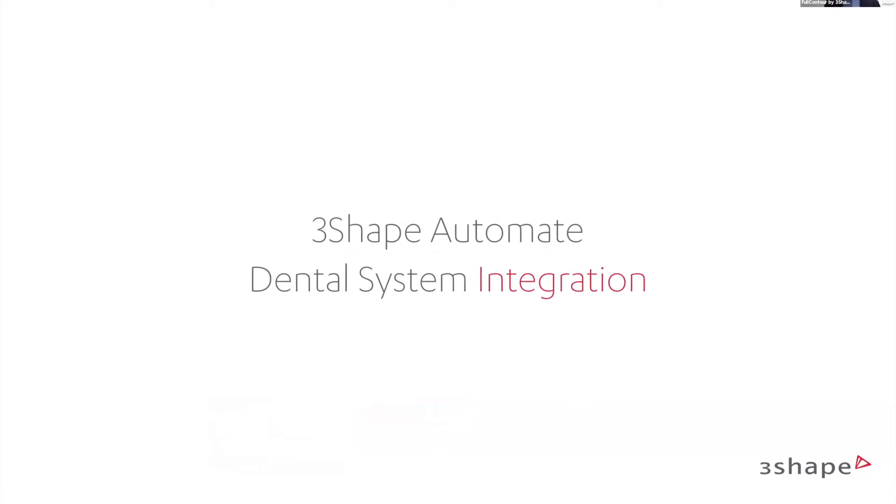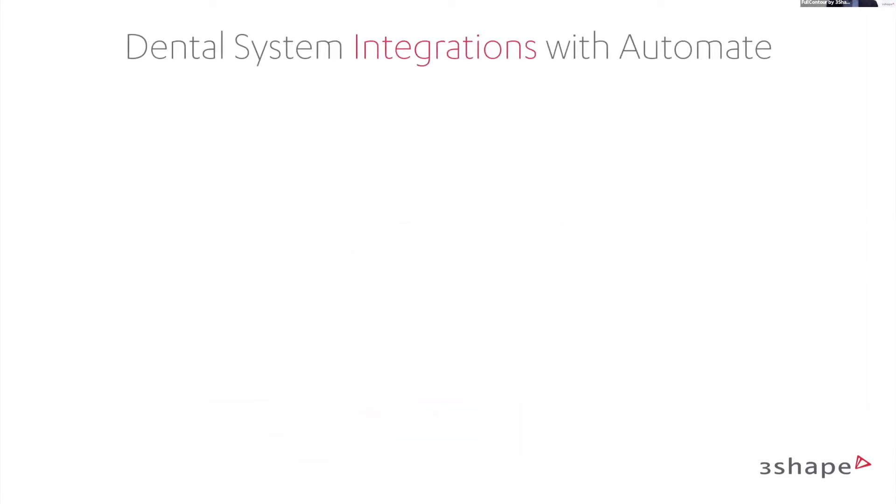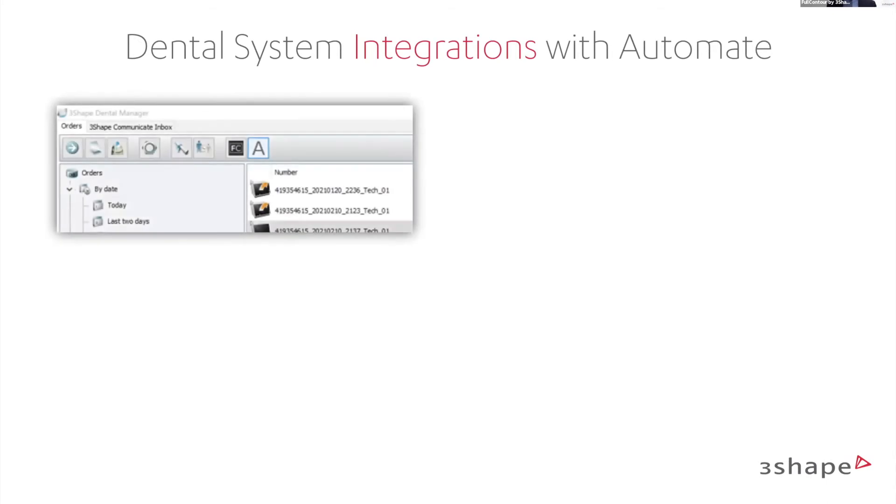3Shape Automate is even easier if you have Dental System, which makes sense as we develop on our own things. We have direct integration from Dental System and Dental Manager into Automate. There is a button with an A, so you can select cases, press A and it goes directly into Automate — no need to zip folders and drag and drop. You can use it directly from your Dental System.